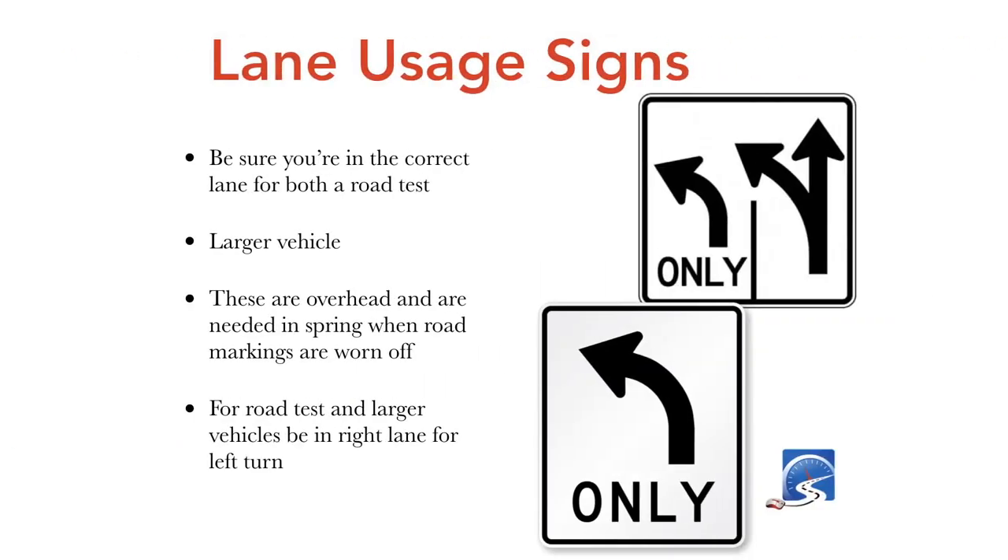Lane usage signs are probably one of the least adhered to signs, but they become very important when driving a bigger vehicle — especially a truck and trailer. You need to be in the right-hand lane, the outside lane, if you're turning with a larger vehicle. Overhead lane usage signs are needed especially in spring when plowing has worn off road markings, so look up and pay attention. Be in the right-hand lane for multi-lane turns.